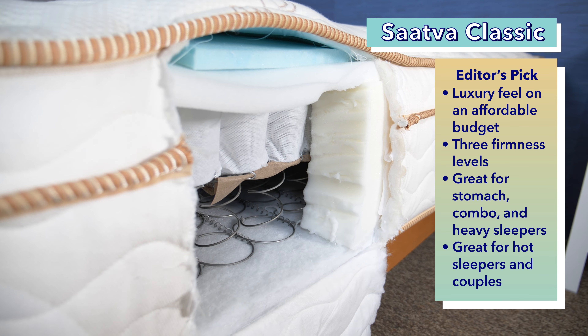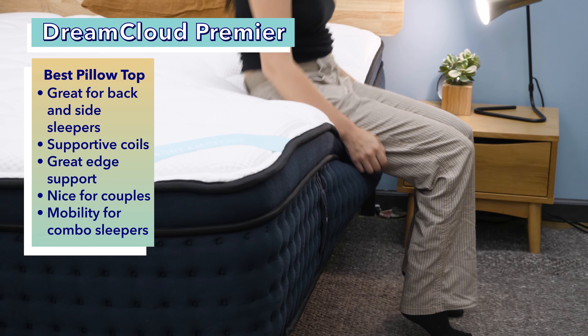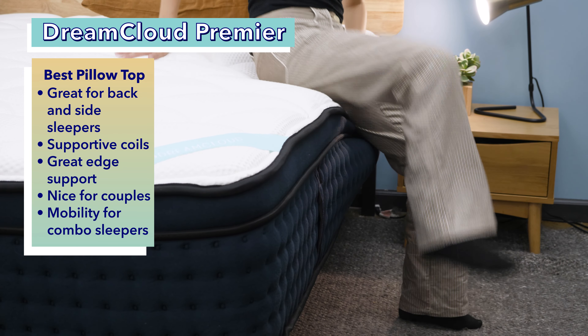In the past, innerspring mattresses really only used coils in their construction, but nowadays modern day innerspring mattresses typically incorporate some foam as well to help with pressure relief. If you want to learn more about any of these beds as we go through this video or see more options, just click the link in the description below. You can also head over to Sleepopolis.com for more mattress and sleep product reviews, sleep health information and exclusive coupons.